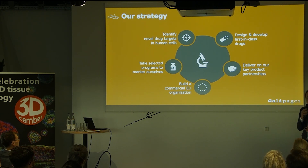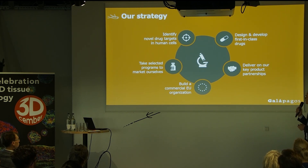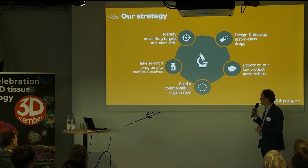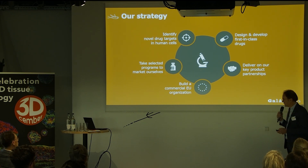In 2020, we will bring the first drug to the market. It's a JAK1 selective inhibitor called Filgotinib. We have done this through partnerships. Now, because of this first drug, we are building a commercial organization and we can take programs to the market ourselves. It's actually a full circle organization now.